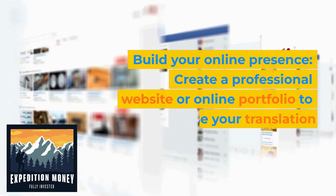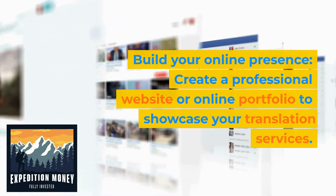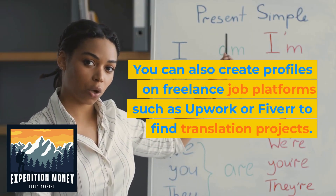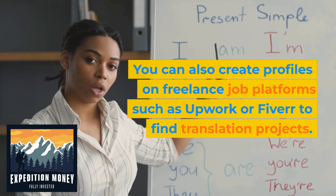Build your online presence. Create a professional website or online portfolio to showcase your translation services. You can also create profiles on freelance job platforms such as Upwork or Fiverr to find translation projects.